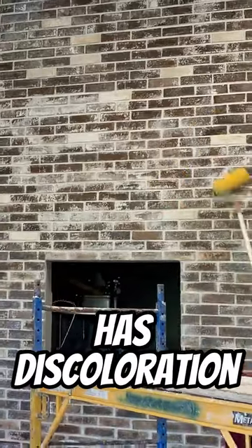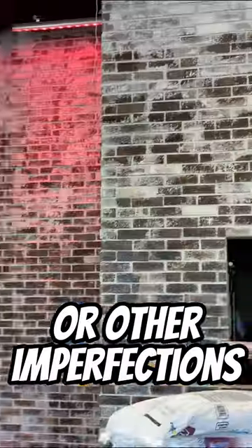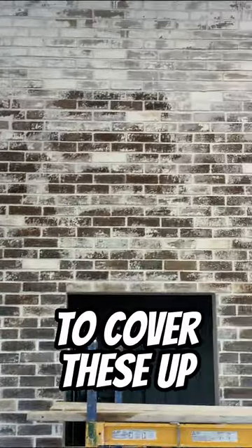If the brick wall has discoloration, stains, or other imperfections, whitewashing can help to cover these up. Like and follow for more videos about wall decoration.